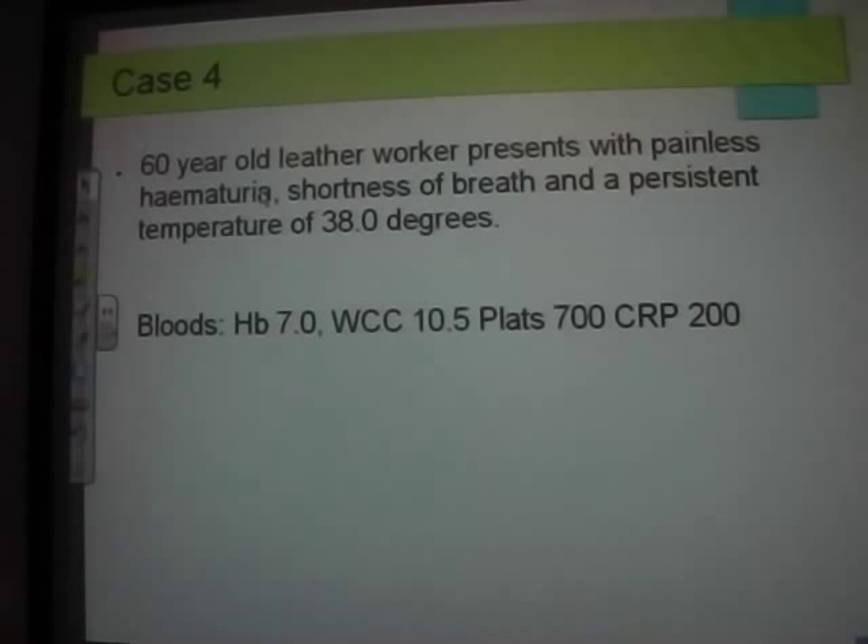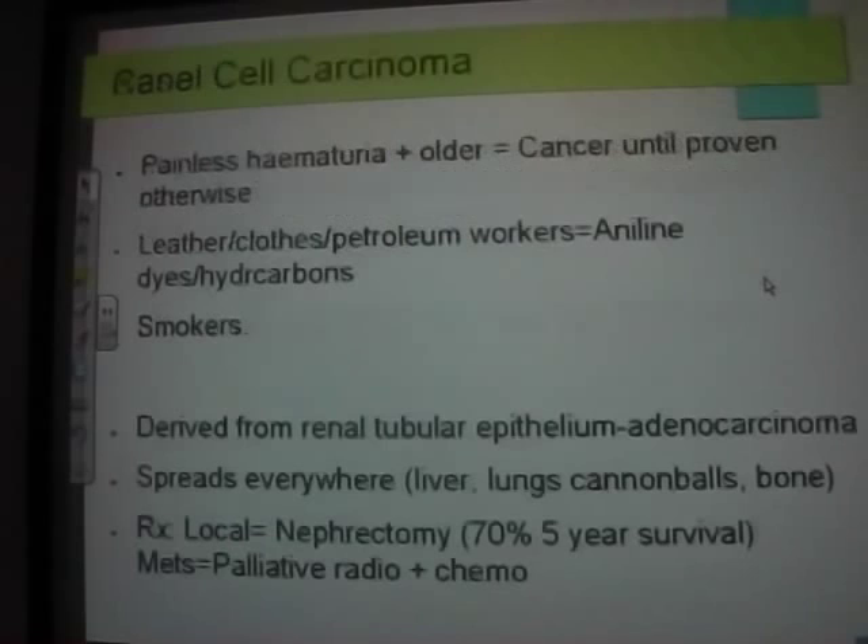Shortness of breath suggests metastases to the lungs. Renal cell carcinoma really likes bone — you can get bone marrow infiltration leading to low haemoglobin, white cells, and platelets. All people with painless hematuria — it's cancer till proven otherwise. It will typically be 50–60 year-olds. Risk factors include leather and dye workers, petroleum workers, aniline dyes, and smoking. It's an adenocarcinoma from the tubular epithelium — if caught in time and the kidney is removed, there's a decent survival rate.